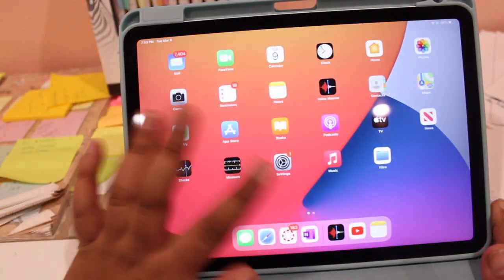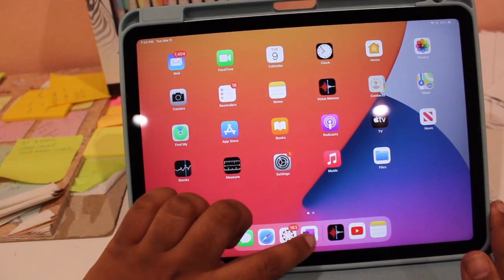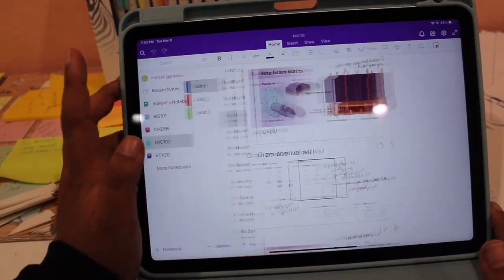Believe it or not, there were many things I did like in the one week I've had the iPad Air. First of all, this device is incredibly fast. I've been using a 2013 MacBook Air for over four and a half years and an iPhone 8 Plus for the past three, which could definitely be why I think this is way faster than anything I've used.